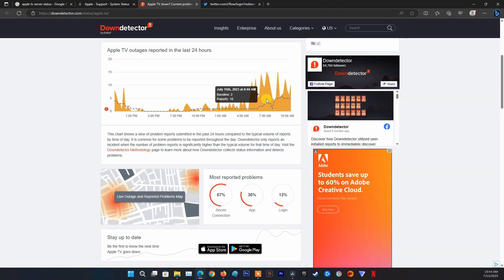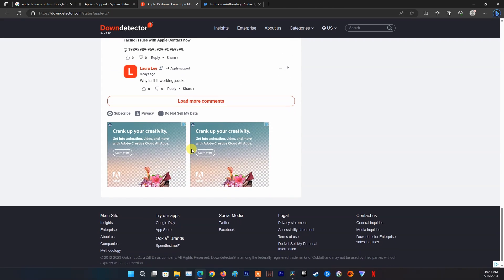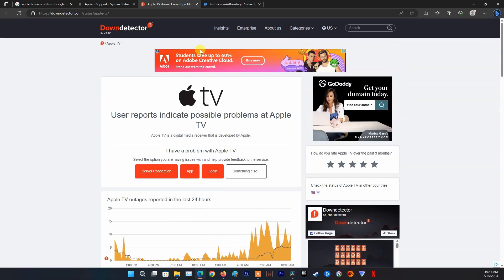Also see if other users are having the same problem as you. If the server condition is normal and without any problems, move on to the first method.